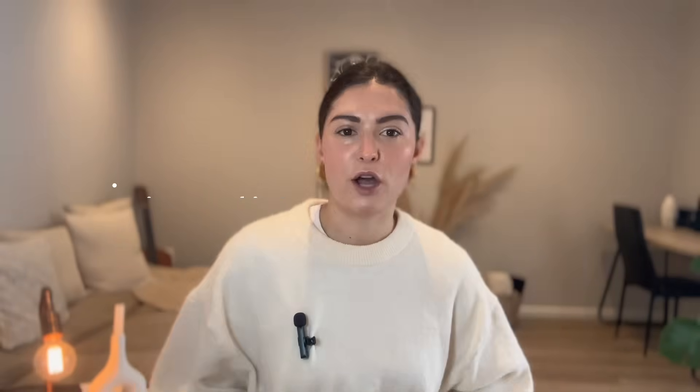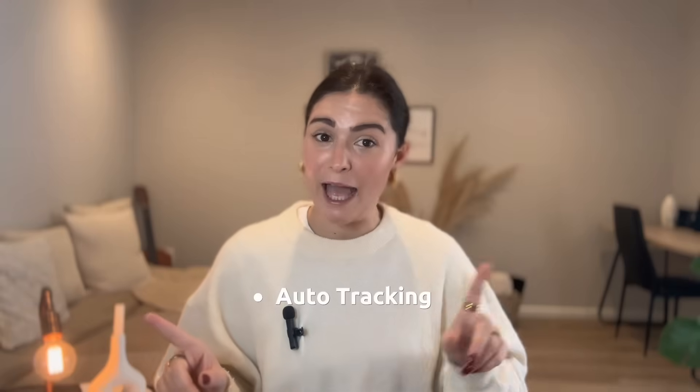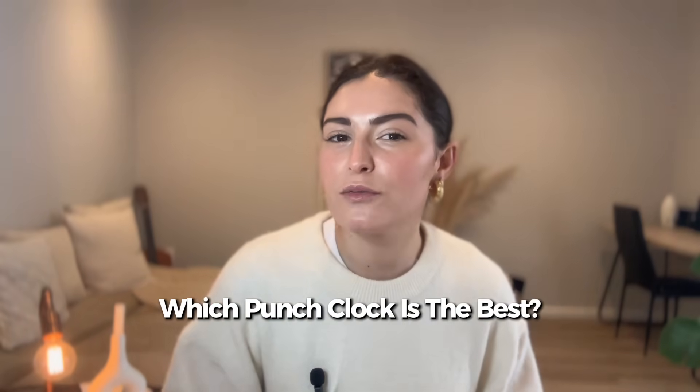Last on our list is Clockify, a fan favorite because of its free plan with unlimited users. It's perfect if you're just starting out or on a tight budget, offering time tracking, calendars, hourly rates, and even auto tracking across apps and websites. Clockify is highly rated with a 4.8 out of 5 stars on Capterra. One customer said it was exactly what they needed — easy, cost-effective, and not overloaded with features they'd never use. Sometimes less really is more.